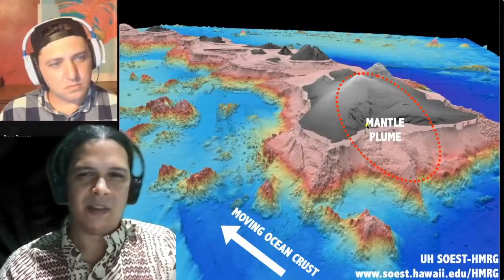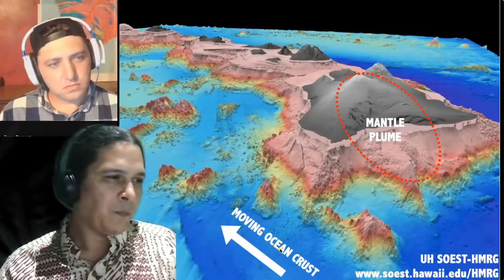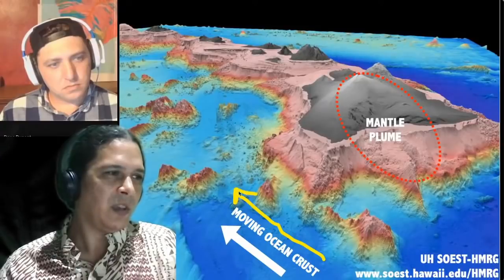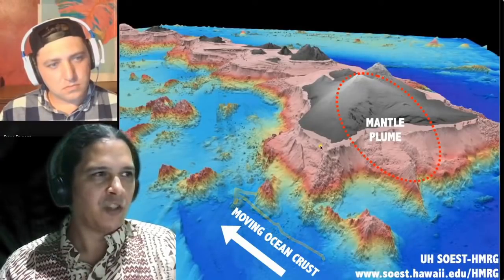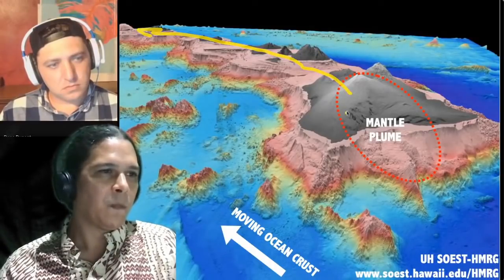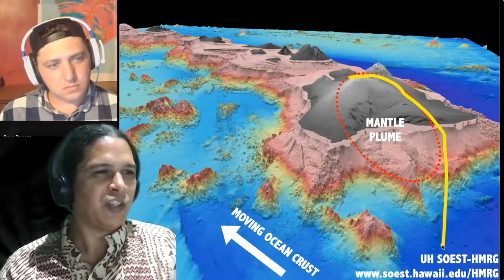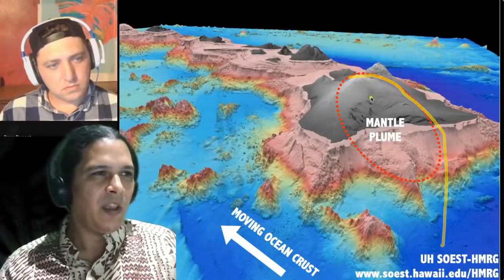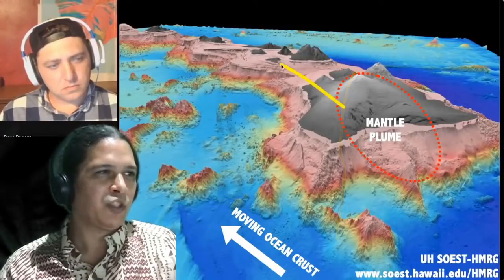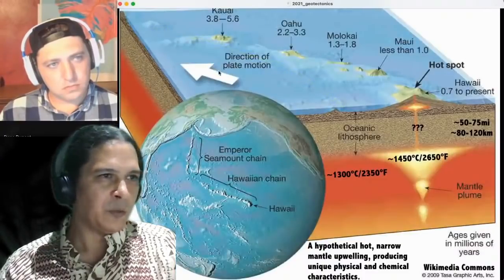The Pacific ocean crust is moving to the northwest at about four inches per year, which is why we have a trail of other islands in that direction. The mantle plume is often portrayed as stationary, and with that assumption you can see how the moving ocean crust would leave a trail of older islands behind it.